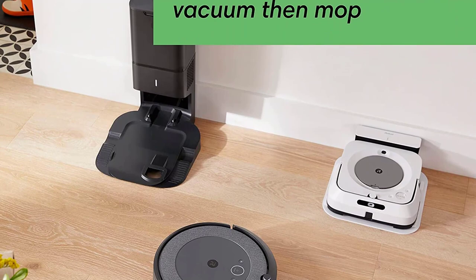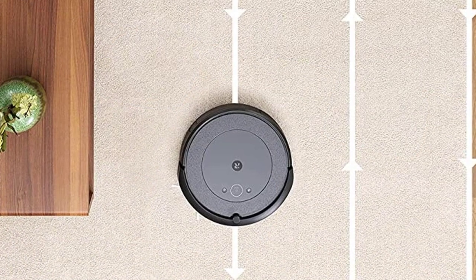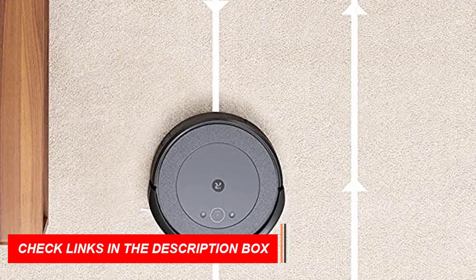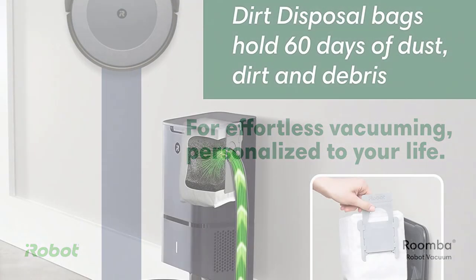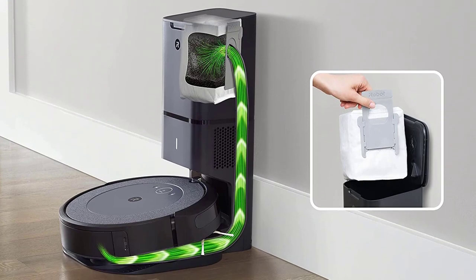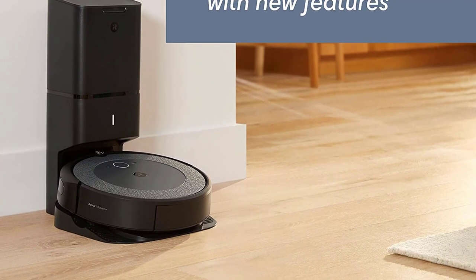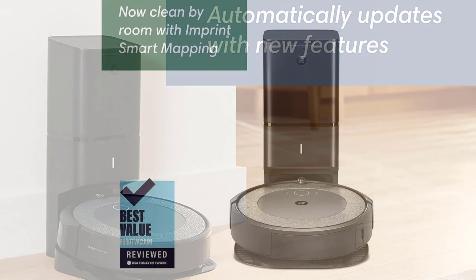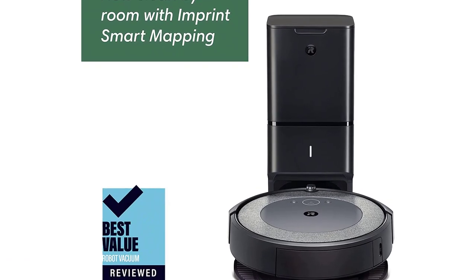The dual multi-surface rubber brushes flex to adjust to different floor types and avoid getting tangled with pet hair. The i3 Plus EVO is compatible with Google Assistant and Alexa, so you can start cleaning with your voice, and it can even be set to automatically start cleaning when you leave and stop when you come home. The iRobot Home app provides cleaning time estimates, telling you how long each room takes to vacuum. Overall, it's the ultimate robot vacuum for busy homes with pets, saving you time and effort while keeping your home clean.